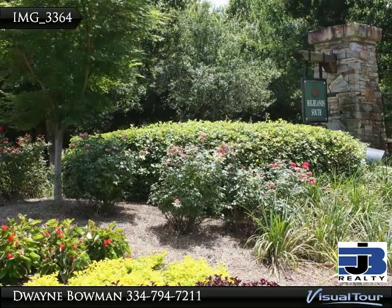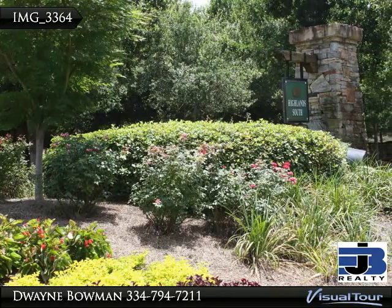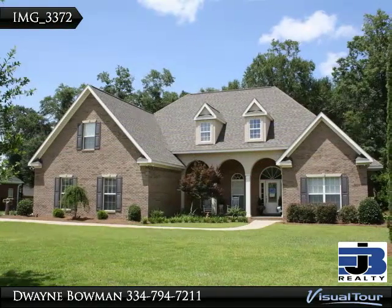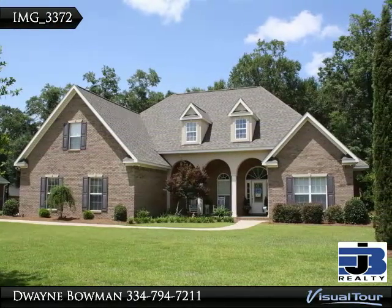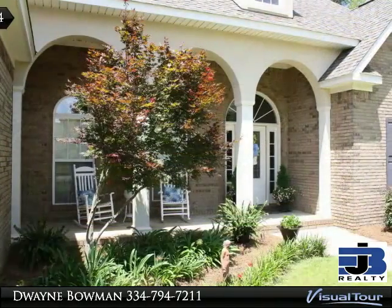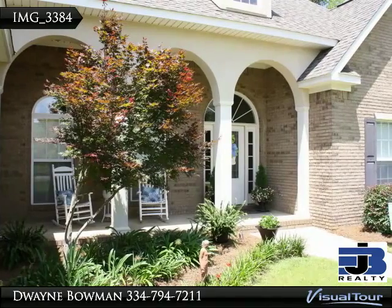Beautifully landscaped home in Highland South features a formal dining room with double tray ceiling, cathedral ceiling in the den, and French doors opening to an office or media room. Bonus room, three bedrooms, and three and one-half bathrooms. Floors are hardwood, tile, and carpet.